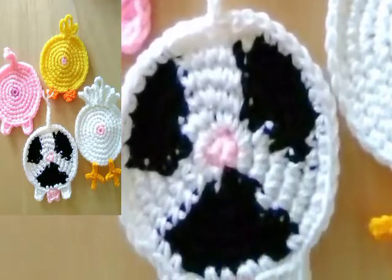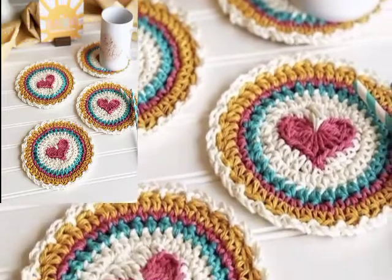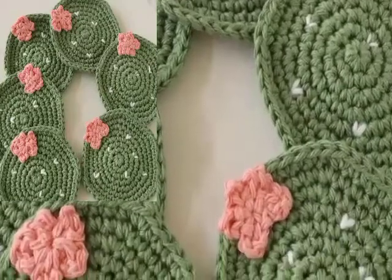These lacy doily-like coasters are more durable and easier to clean — you can just toss them in a mesh bag into your washing machine.